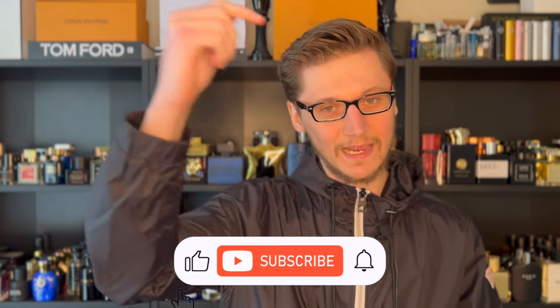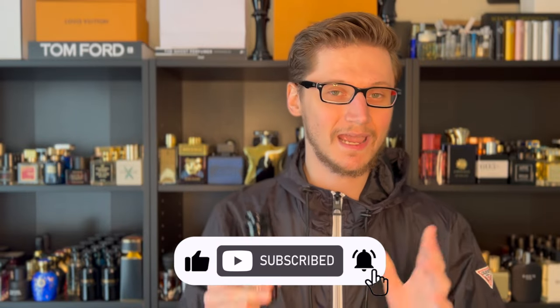Hunter here and welcome back to my channel where I upload weekly fragrance content. Hit the subscribe button down below if you also love fragrances and be sure to follow me over on my Instagram page.